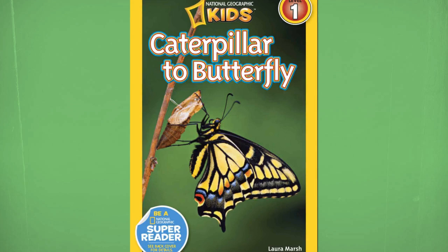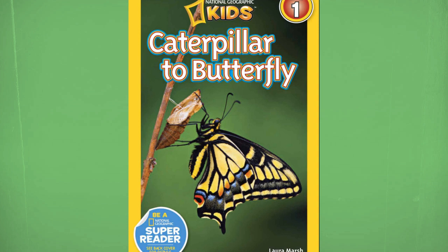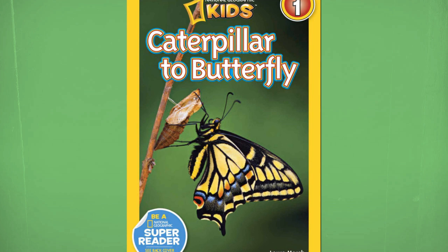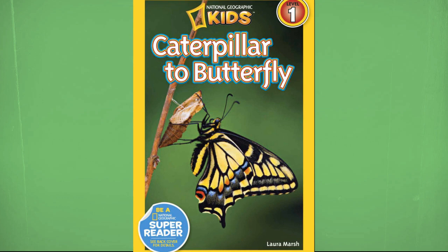What do you think a baby butterfly looks like? Do you think it's just a butterfly but a lot smaller without wings? Or do you think it's something else different? Well, I'm telling you that butterflies actually came from caterpillars — you know, those hundred-legged creatures. Okay, maybe not a hundred-legged, but you get the idea. We'll be learning how a caterpillar turns into a butterfly with this book called Caterpillar to Butterfly by Laura Marsh, the National Geographic Kids book.